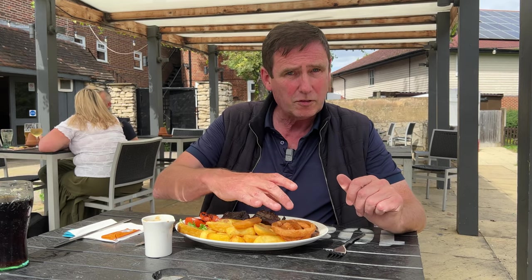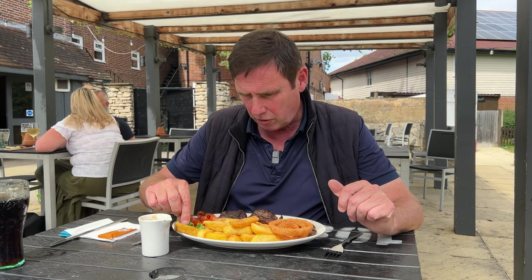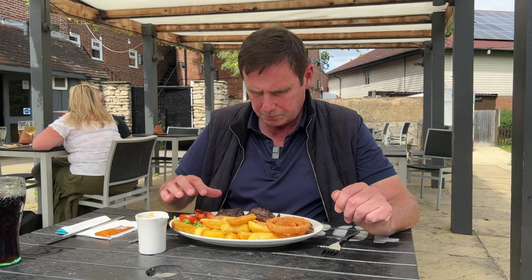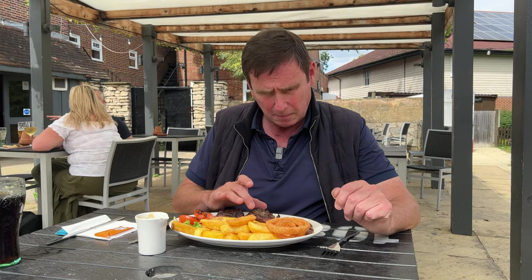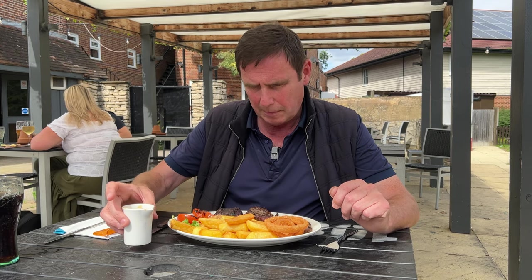I've only waited 10 minutes and the meal's arrived. Got some onion rings, chips, a little bit of watercress. I think they gave me an extra half a tomato because I didn't have the mushroom. Got my fillet steak, the rump steak, the sirloin, and the peppercorn sauce.